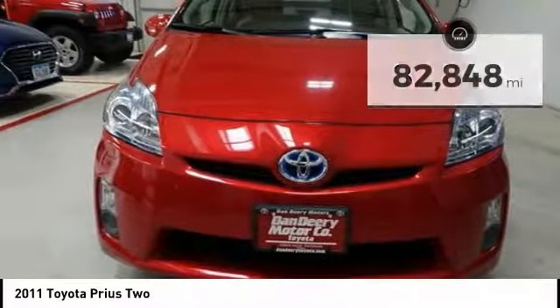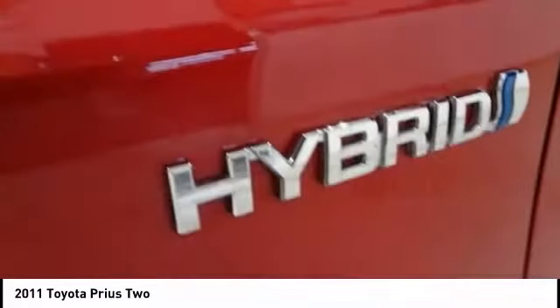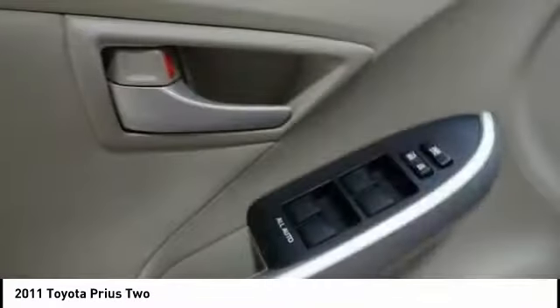Here are some of this vehicle's great options: traction control, dual airbags, air conditioning, power steering, alloy wheels, four-wheel disc brakes, center armrest, electronic stability control, trip computer, and rear window defroster.